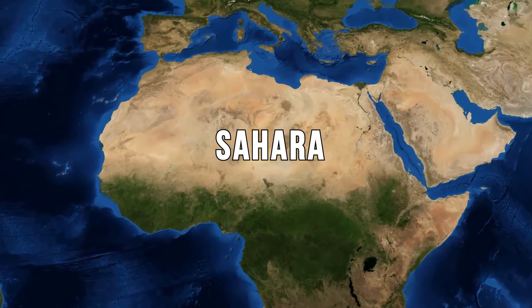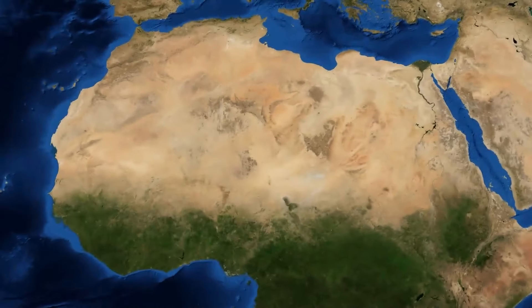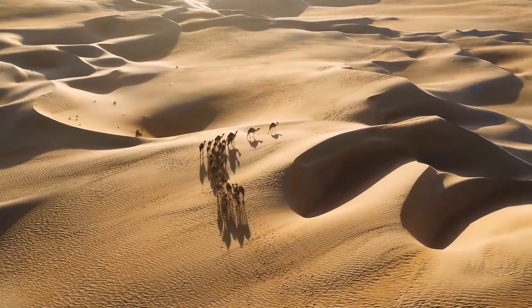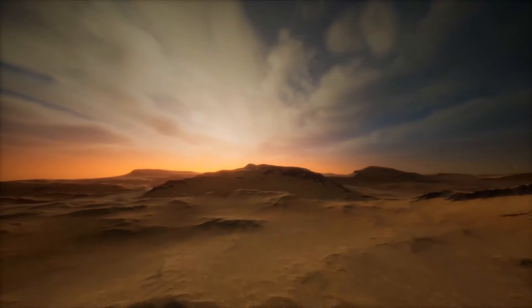We've all heard of the Sahara. It's the largest hot desert on the planet — a sea of sand covering an area larger than the contiguous United States. But have you ever wondered what lies beneath the sand dunes? To answer this question, we must travel deep into the past of our blue planet.